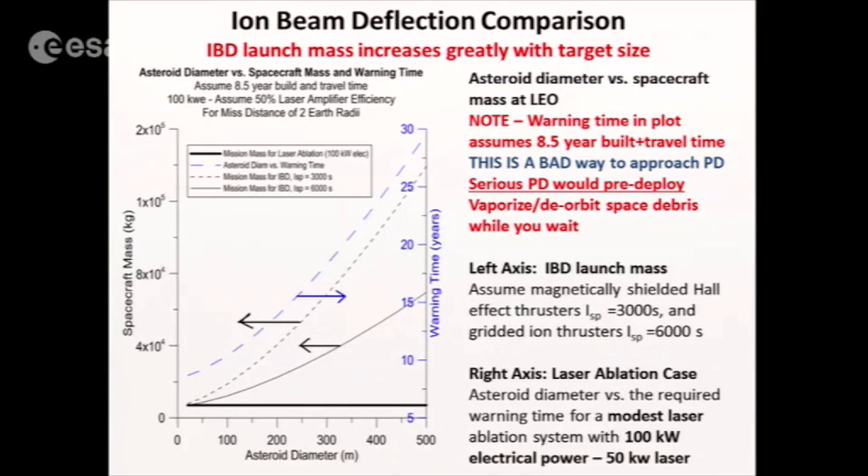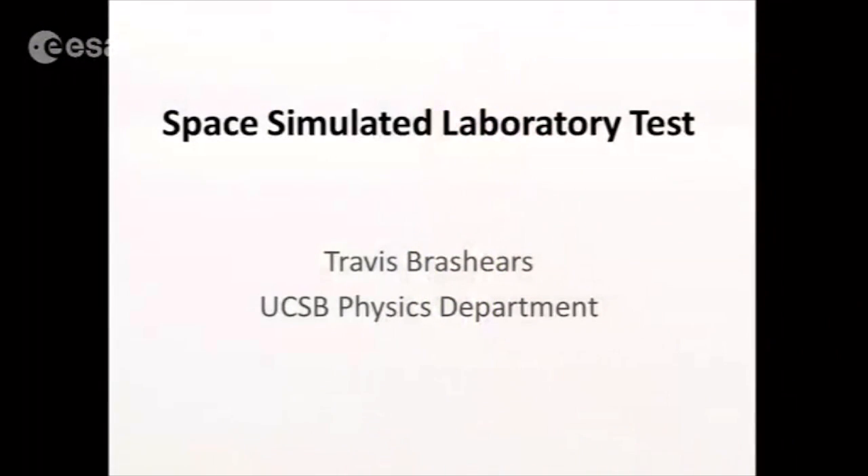Ion-beam deflectors need huge amounts of xenon to do the deflection, so this approach compares much more favorably for a fixed launch mass. I think it's actually quite ridiculous to have planetary defense not pre-deployed — you would never build a defense system for a terrestrial threat after the ICBM was launched at you. It would just be ludicrous. So I'm going to turn it over because this will be solved by the next generation.